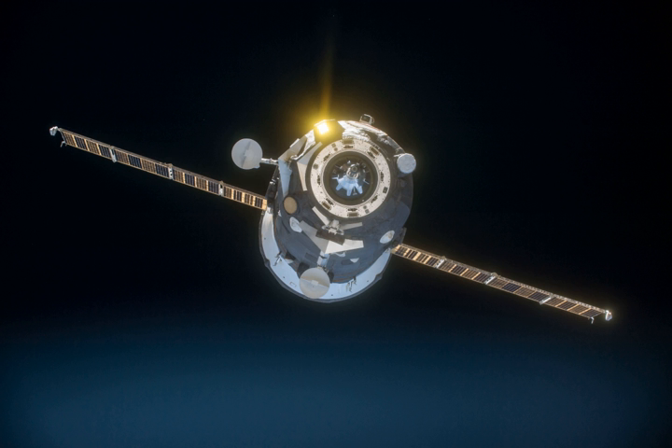The docking port is equipped with a backup electric driving mechanism. Progress MS-1 was launched on a Soyuz-2 rocket, the first launch of that rocket since the failed launch of Progress M-27M. The Soyuz-U rocket had been used for subsequent Progress flights up until this flight.